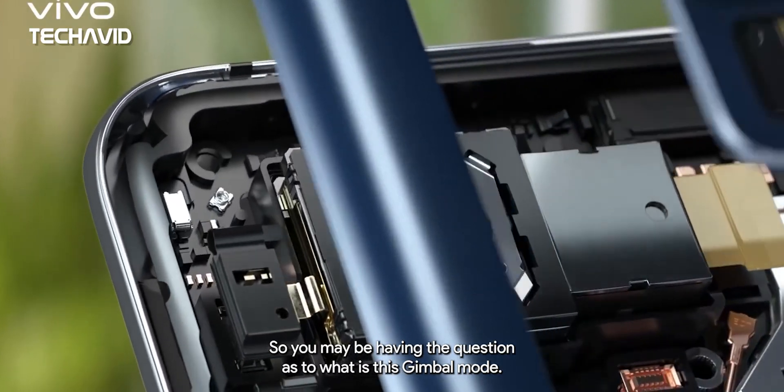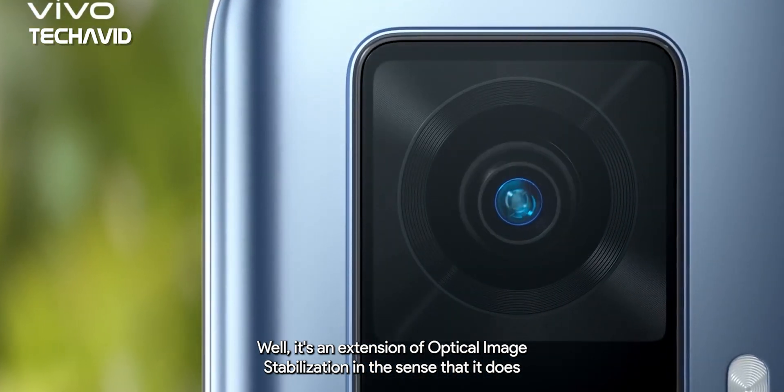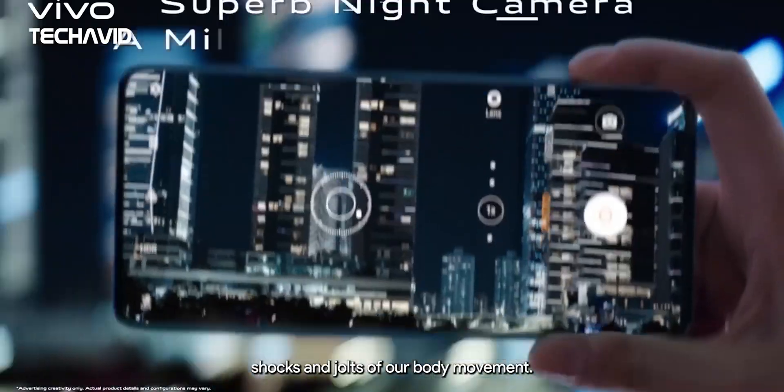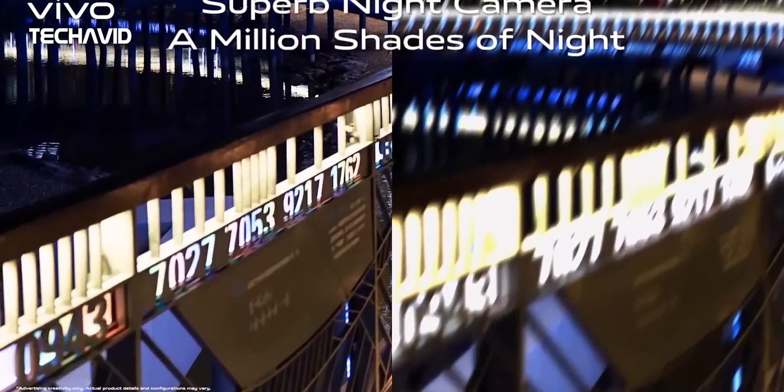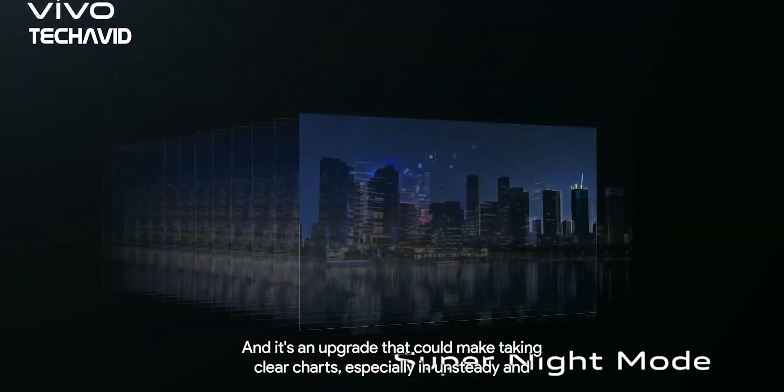You may be wondering what gimbal mode actually is. It's an extension of optical image stabilization in the sense that it does what OIS does, but even better. Video footage would suffer less from the shocks and jolts of body movement, and it's an upgrade that could make taking clear shots — especially in unsteady and low-light shooting situations — much easier.